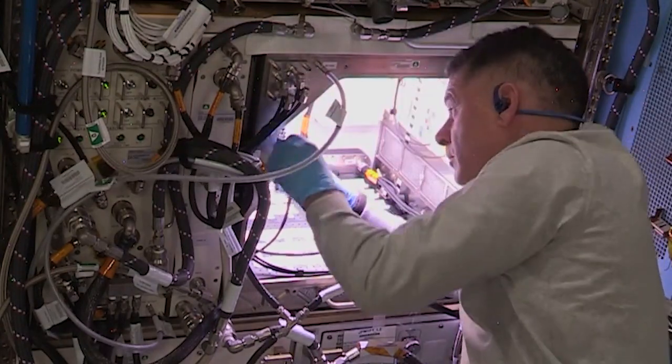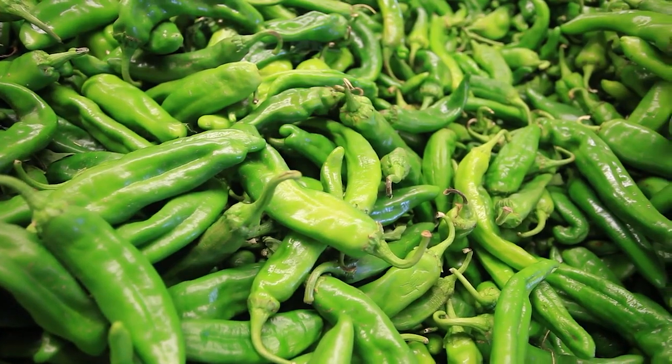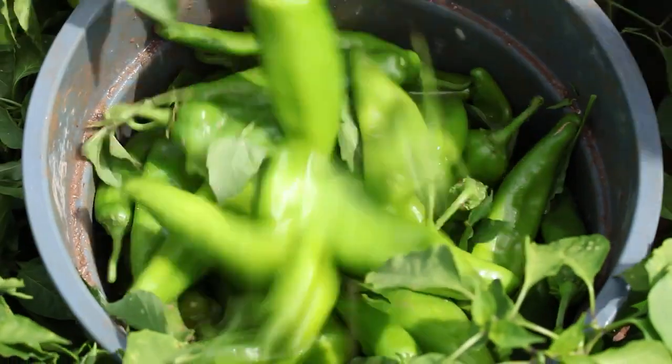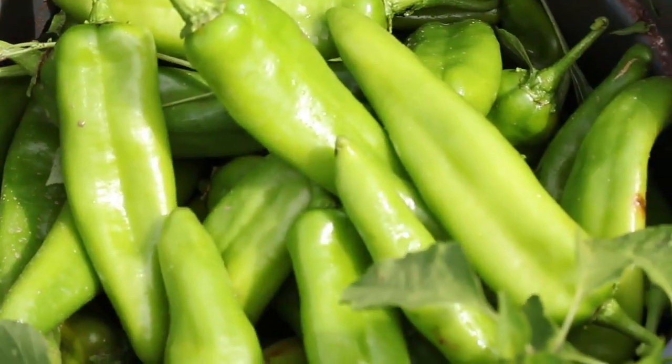Peppers will be ripe for harvest in about three and a half months. The type of peppers are Numex espinola improved, a hybrid pepper from New Mexico often grown in the Hatch Valley. These peppers had the best combination of performance and flavor of the nearly two dozen cultivars we tested.